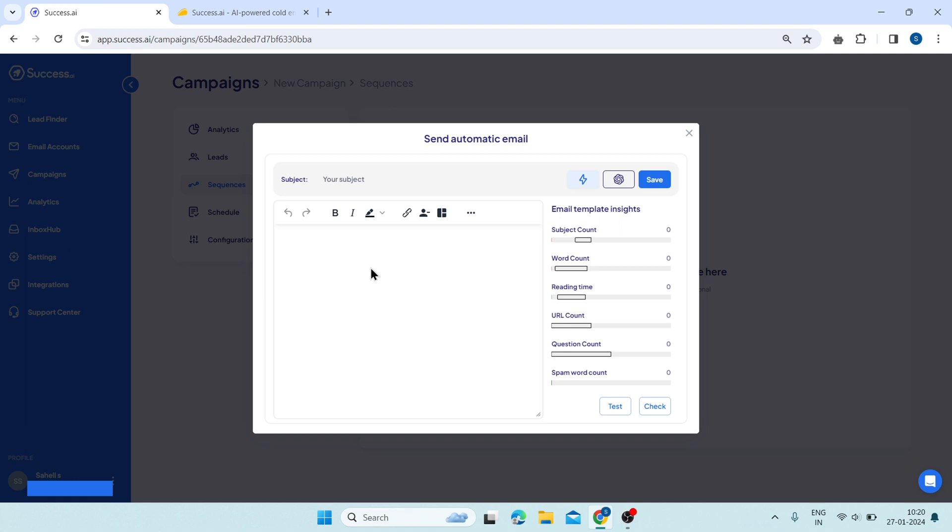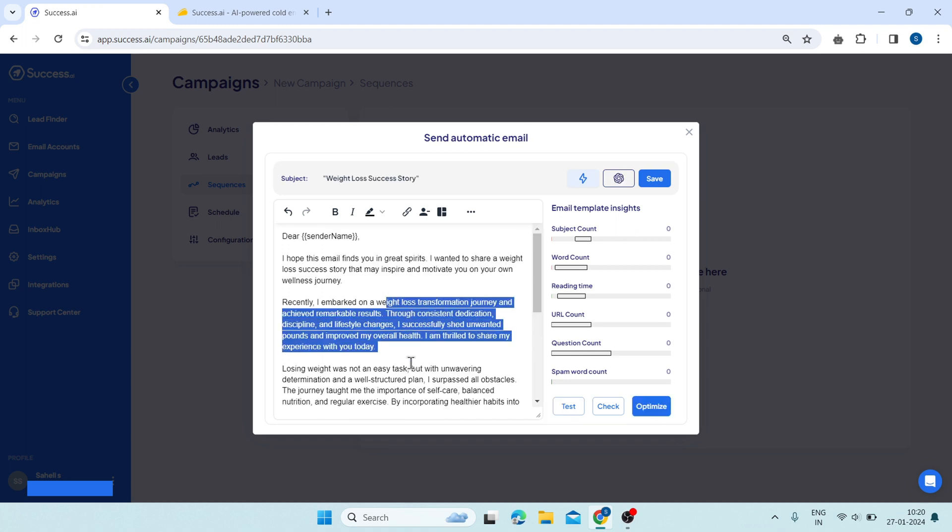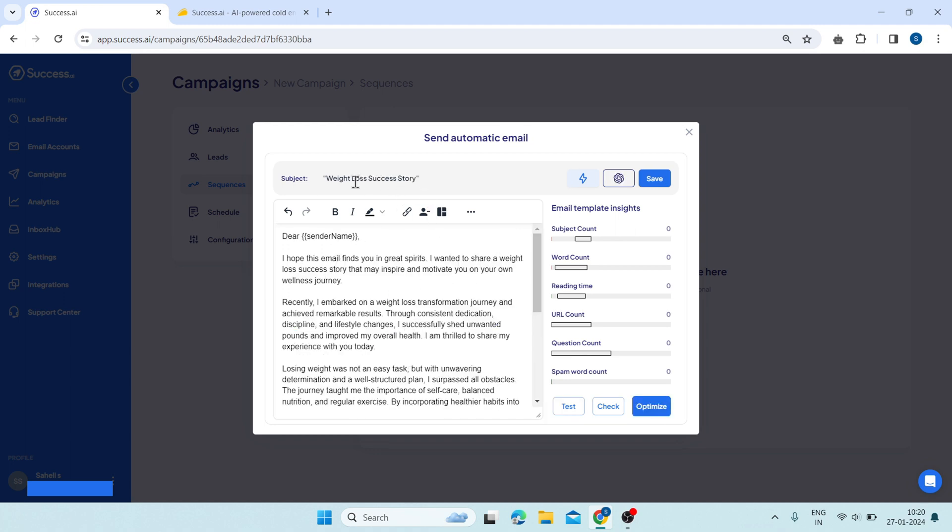For that, you have to explain about your email — for example, 'weight loss' — then click on this icon and it will generate the best email content for you. As you can see, this is the email related to weight loss and this is the subject line. You can also click on this check to check your email quality.